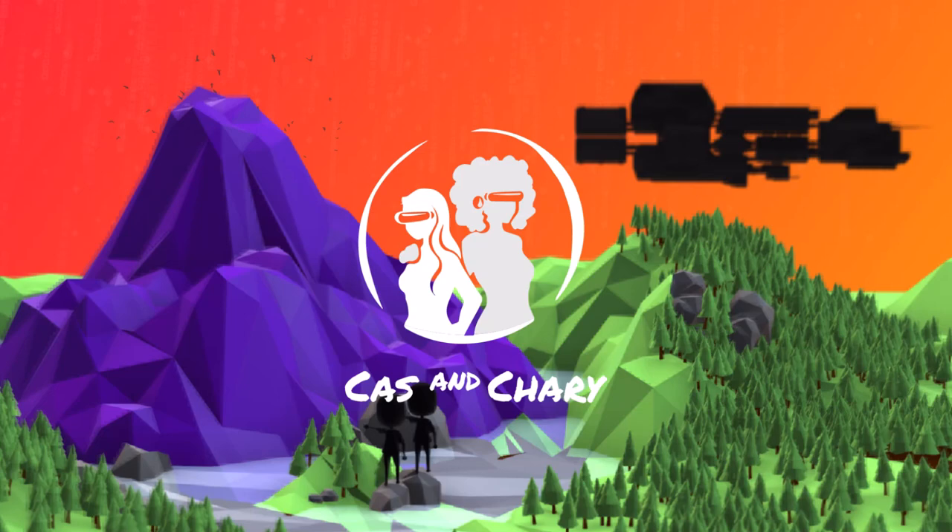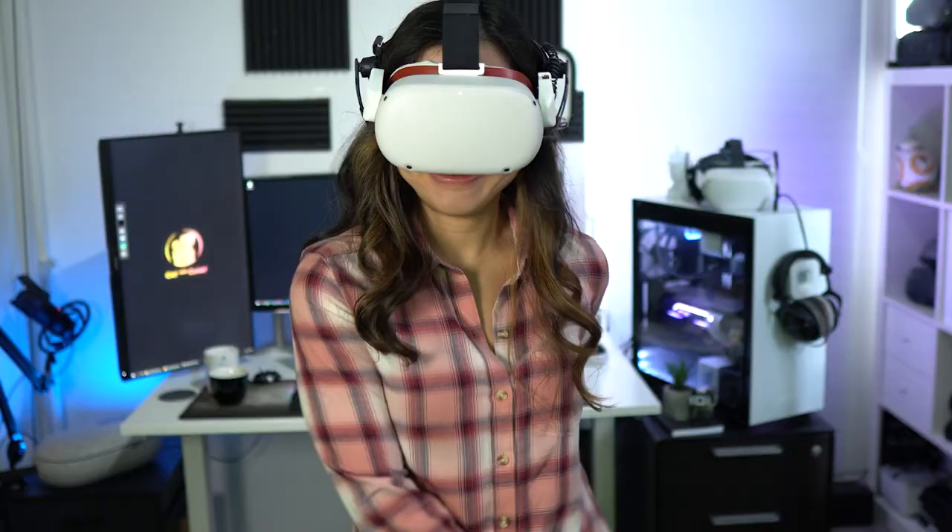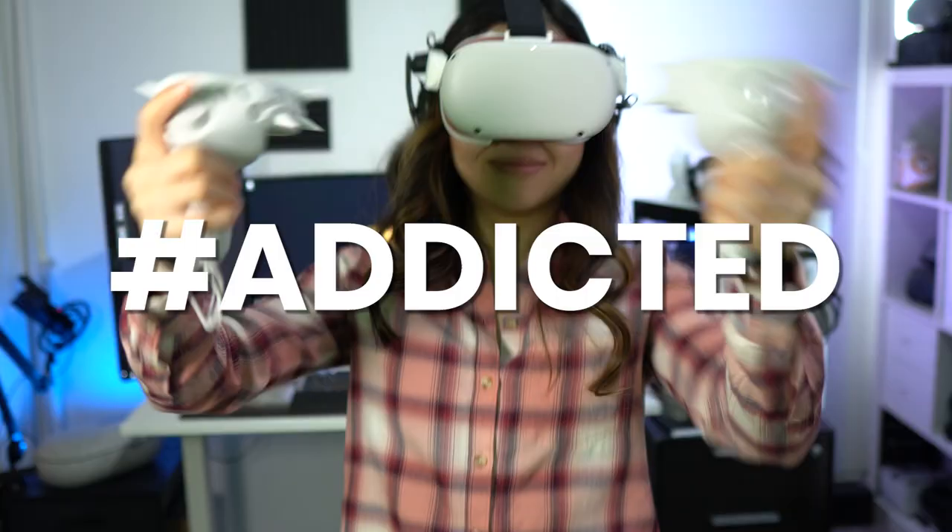Maybe you're wondering why you'd want AR glasses if you already have VR. I'm personally equally excited about the possibilities of augmented reality as I am about virtual reality — I think both can be used for great things. For me personally, VR is when I want to escape or be distraction-free. It's perfect for gaming, and I cannot imagine my life without my virtual worlds anymore.